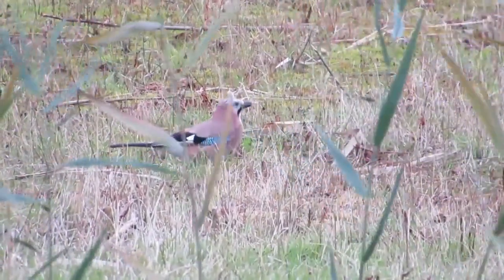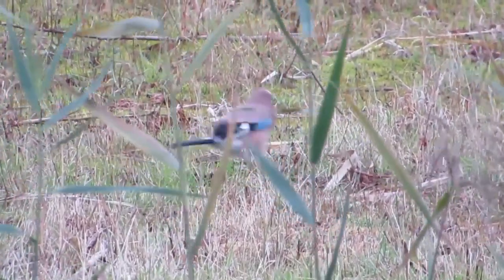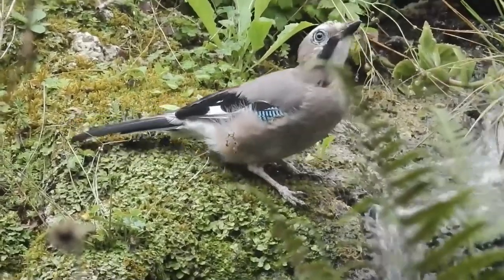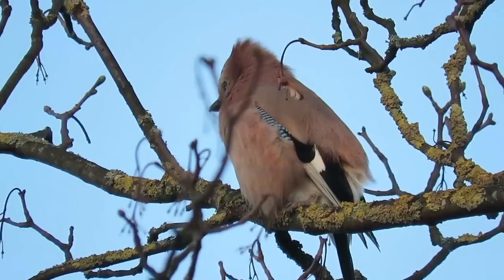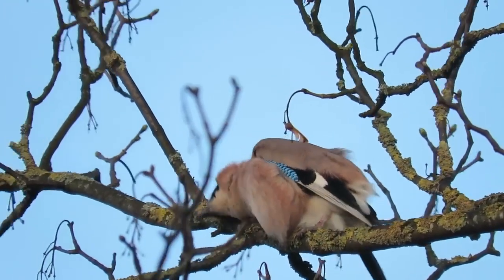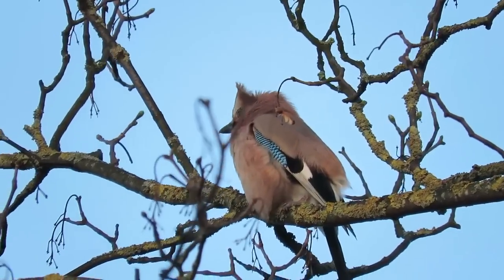Jays are arguably our most colorful and exotic looking member of the crow family. They're found across most of the UK except for northern Scotland, but also across Europe, North West Africa, and across Central Asia as far east as Japan. There are 33 recognised subspecies, each with their slightly different markings, although all of them are orangey brown over most of their bodies and have a striking blue patch on each wing.